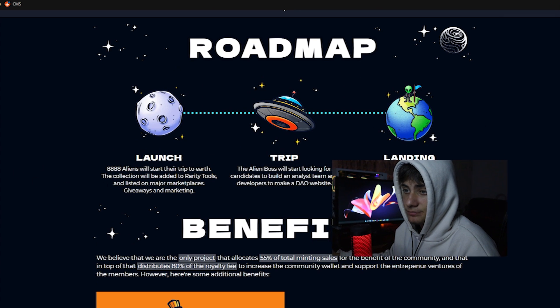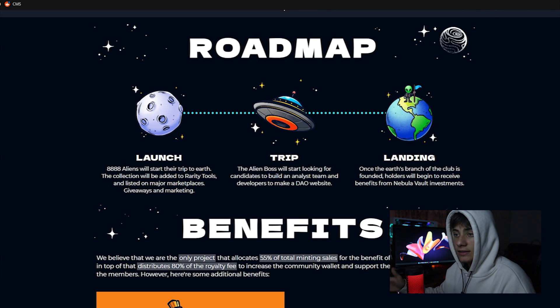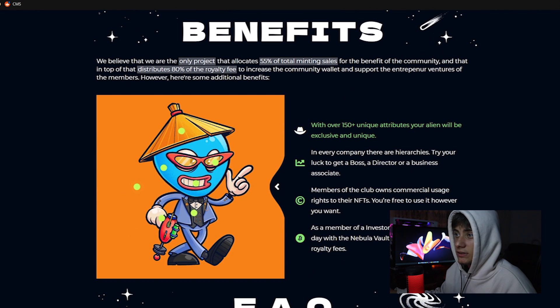Moving on to the roadmap: in the launch trip and landing phase, 8,888 aliens will start their trip to Earth; the collection will be added to rarity tools and listed on major marketplaces. In the givers and marketing trip phase, the alien boss will start looking for candidates to build an analyst team and developers to create a DAO website. Once the Earth branch of the club is founded, holders will begin to receive benefits from the investment pool.